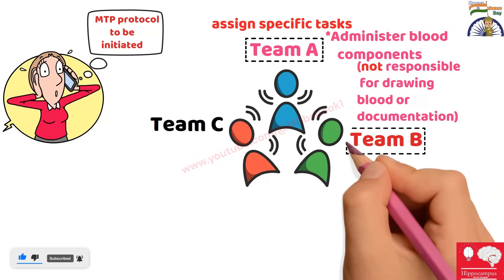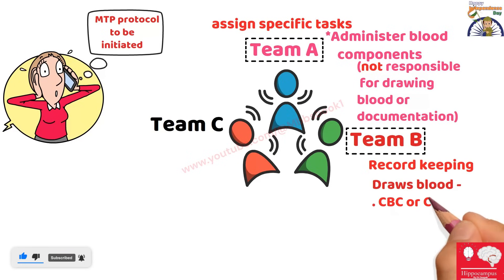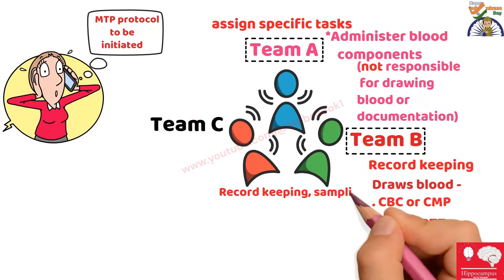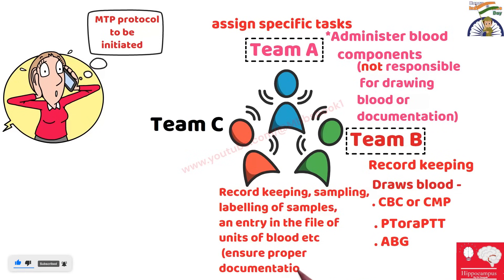Team B's job will be mainly record keeping. Apart from that, Team B will also perform sampling for complete blood count, complete metabolic profile — including liver function test, renal function test — coagulogram of the patient including PT and activated partial thromboplastin time, and an ABG from the radial artery to assess the metabolic acidosis component. Team B will also handle labeling of samples and make entries in the file for units of blood to ensure proper documentation, which is critical from a medico-legal perspective.